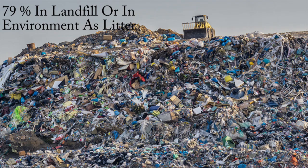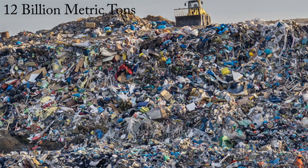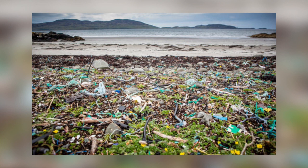A whopping 79 percent is accumulating in landfills or is in the environment as litter. If present trends continue, it is estimated that by 2050 there will be 12 billion metric tons of plastic in landfills — an amount 35 times as heavy as the Empire State Building. An estimated 8 million metric tons of plastic ends up in the oceans every year, equivalent to five grocery bags of plastic trash for every foot of coastline around the globe.